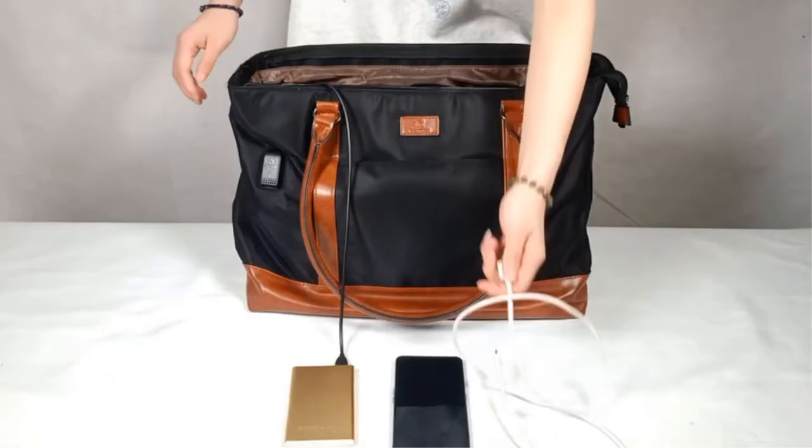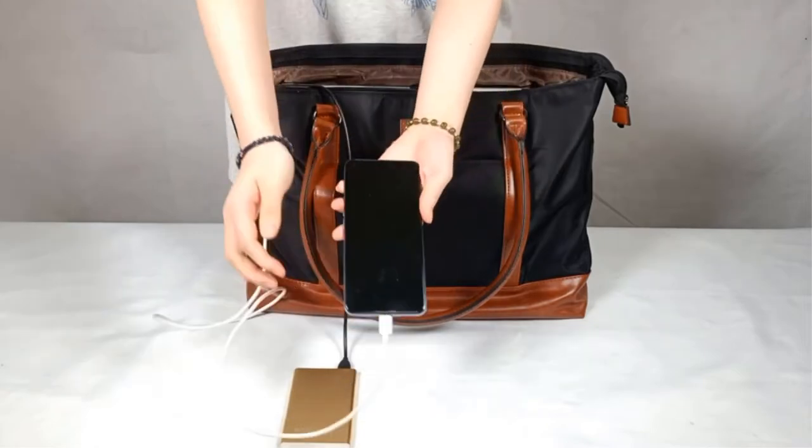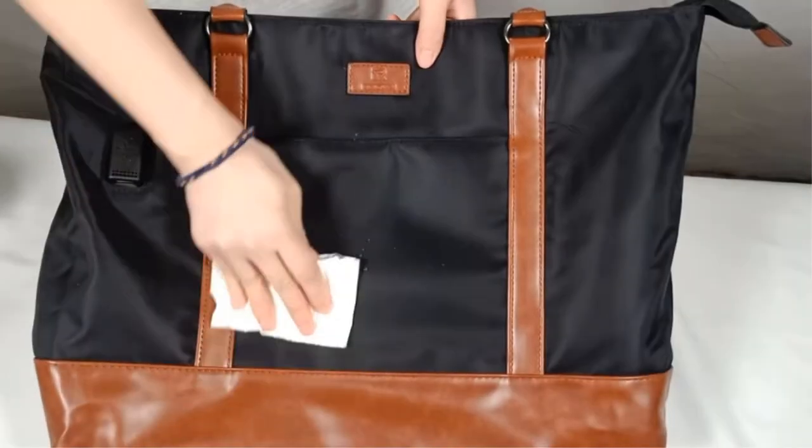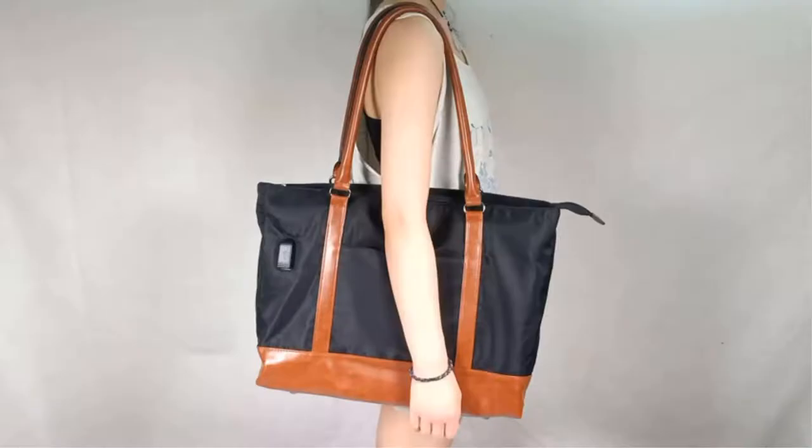If you meet any issues with this Monstina Laptop Bag, please feel free to contact us via email on Amazon. We will solve your problems within 24 hours and make you satisfied. They will provide the best service for you. Purchase with confidence, please.